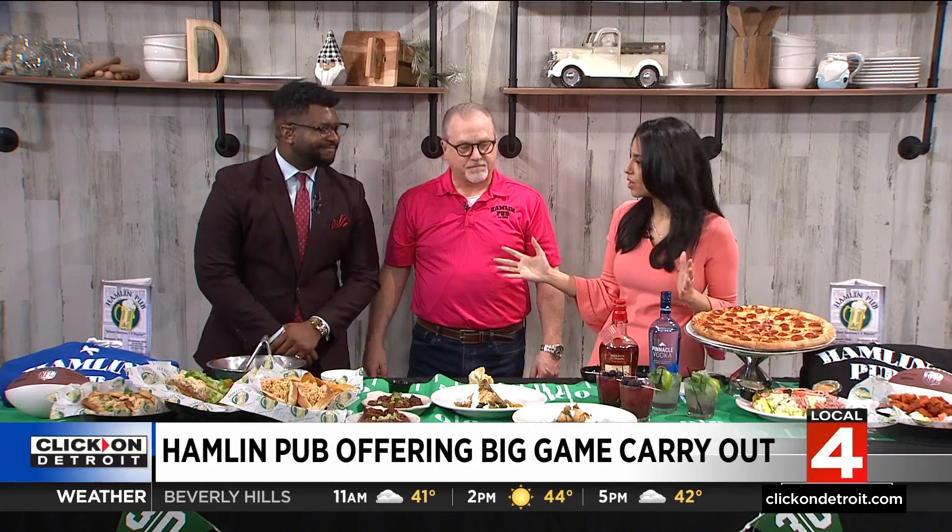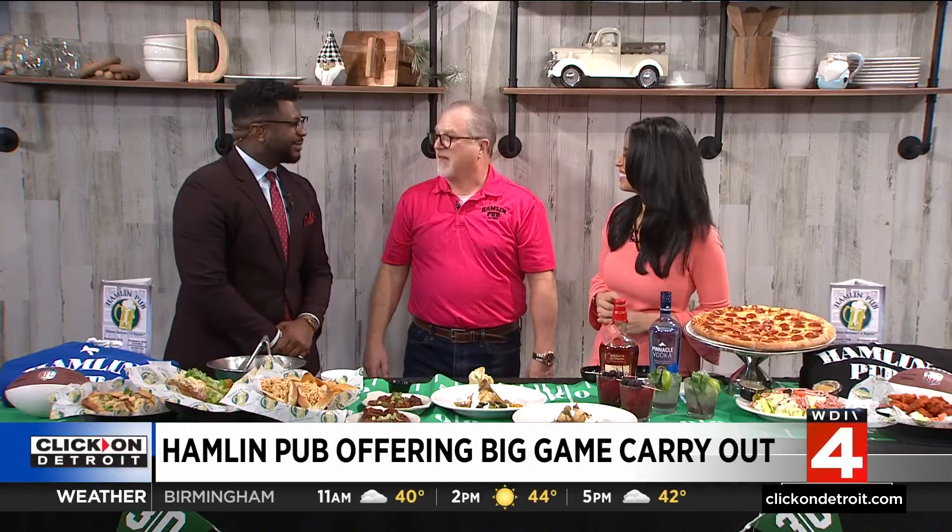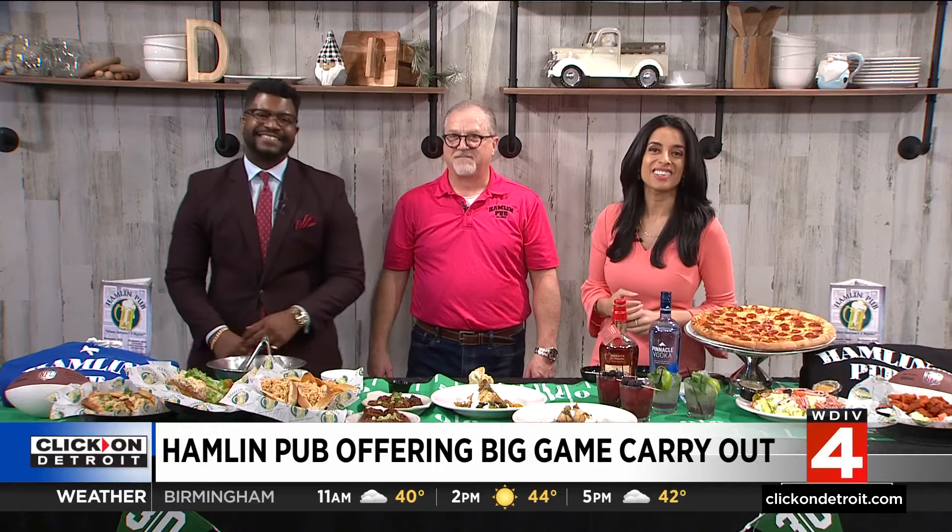Thank you so much for coming in studio. We've got the Super Bowl specials, we've got Lent specials — I mean, you just got to come hungry. Absolutely. Come hungry and stay long. That's right. I love that. All right, thanks so much for coming. Thank you so much. And still ahead...